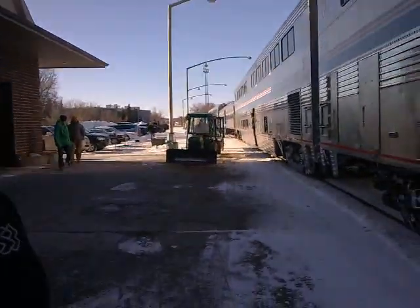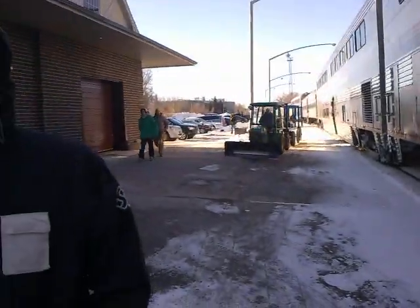Here we are in Minot, North Dakota. It is a very brisk winter morning, probably the coldest temperatures we've seen this whole trip. The sun is shining and this is a service stop.